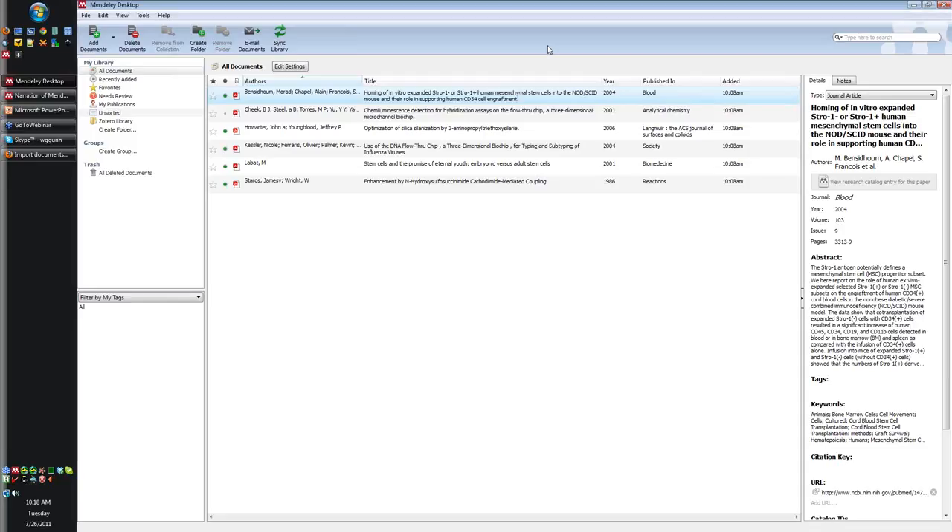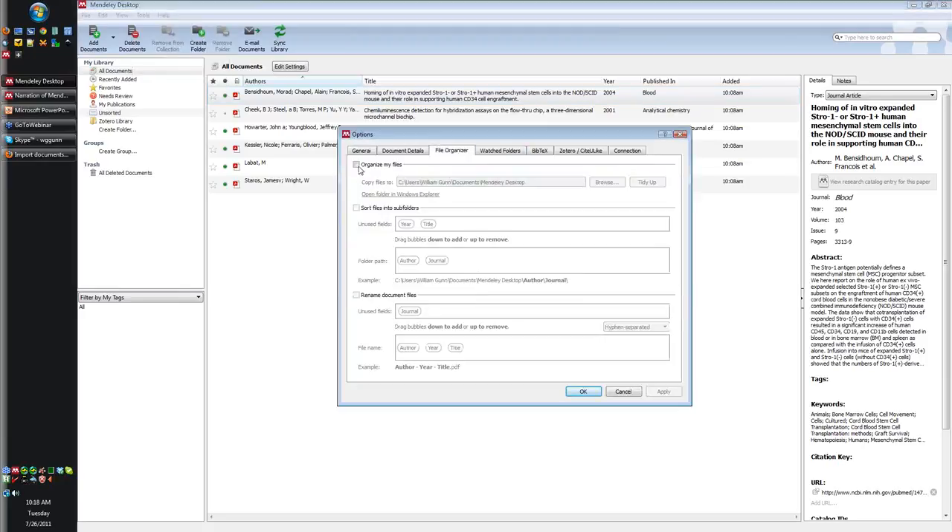If you use the file organizer, you can have Mendeley automatically rename your files according to the extracted metadata - a great way to get rid of folders full of things like 'download-6.pdf'. A tip I've found very useful: make an inbox folder, specify that as your watch folder, download your PDFs into it, then set your file organizer to rename them and move or copy them to a different folder. When you want to tidy up, just delete the entire inbox folder. All the renamed and sorted files are safely in your library folder.